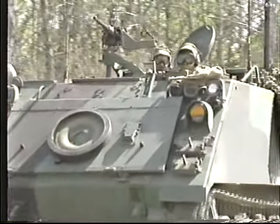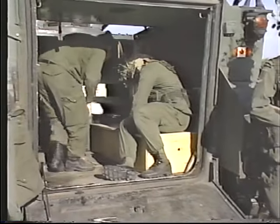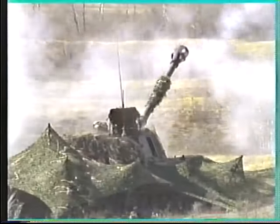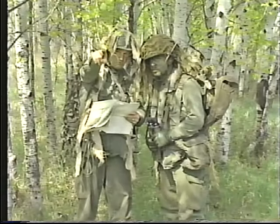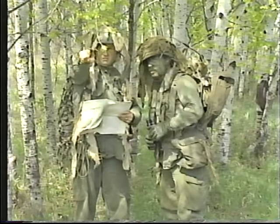The fire support coordination center is a crucial component of the battalion CP complex. It is structured on the headquarters of the mortar platoon and normally operates in conjunction with the supporting battery commander's party; it would also involve any air liaison officers allocated to the battalion. The FSCC coordinates all indirect fire, close air support, and air defense assets integral to or assigned to the battalion. It passes on air raid warnings and prepares and distributes the required fire plan information.